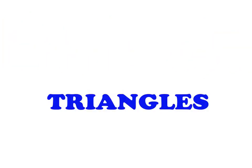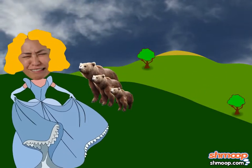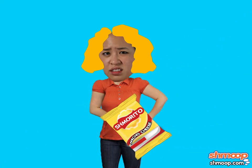Triangles a la Shmoop. Goldilocks has had it up to here with bears — understandably so. She is also through with porridge, ever since she tried the delicious, crispy, cheesy crunch of a smorrito nacho cheese-flavored chip.